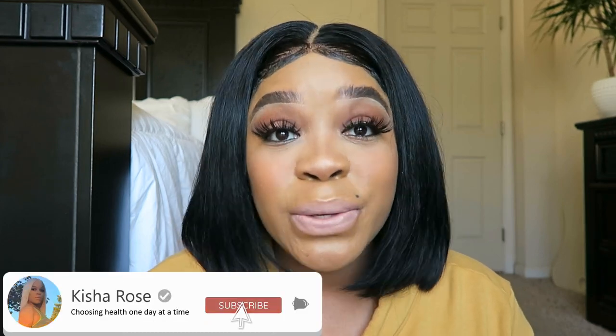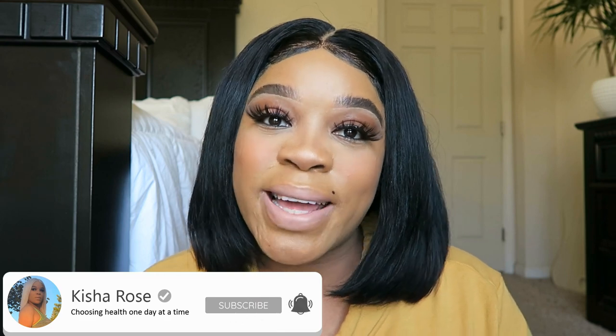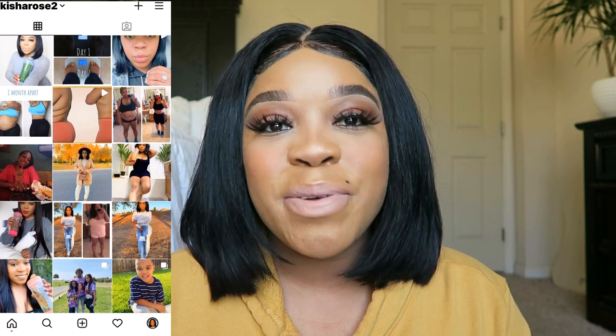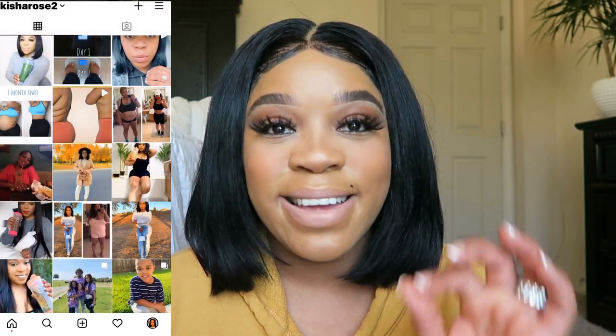What's up? Welcome back to my channel, and welcome to my channel if you are new. My name is Keisha. Make sure you hit that subscribe button if you enjoy content like this. Also hit that post notification bell so you will never miss an upload from me. Also follow me on my socials at Keisha Rose too.